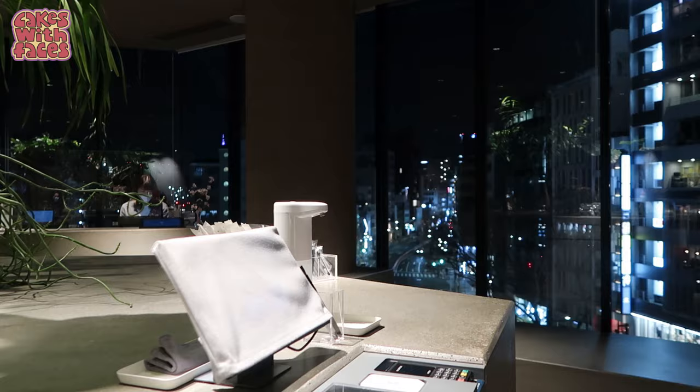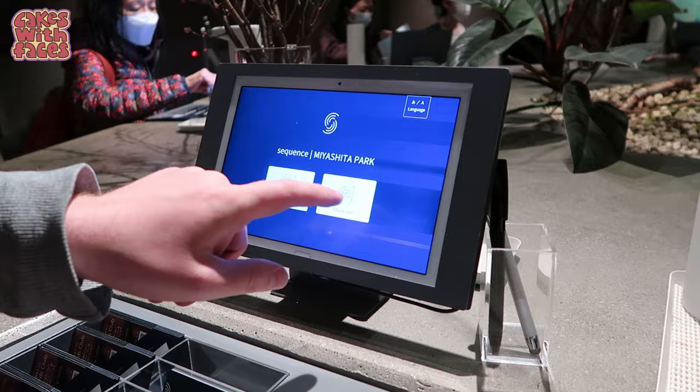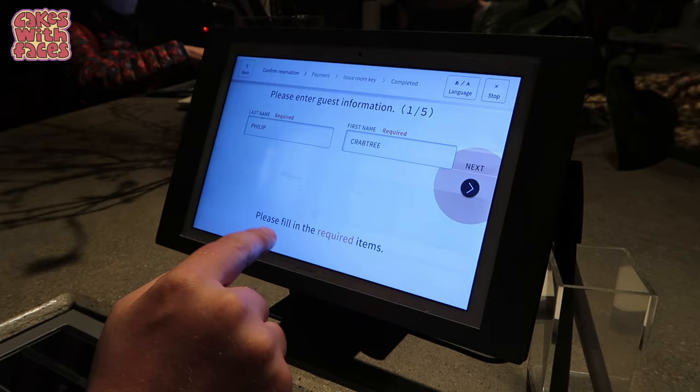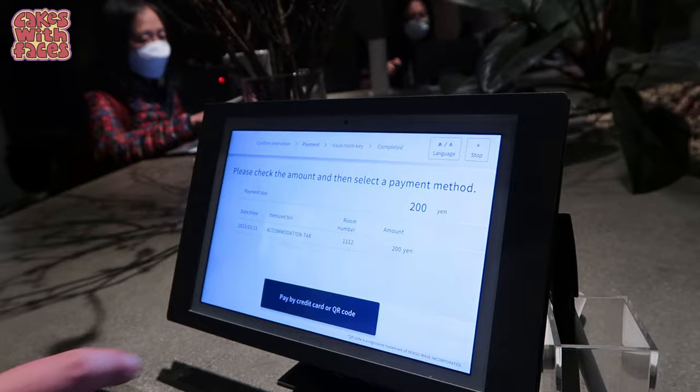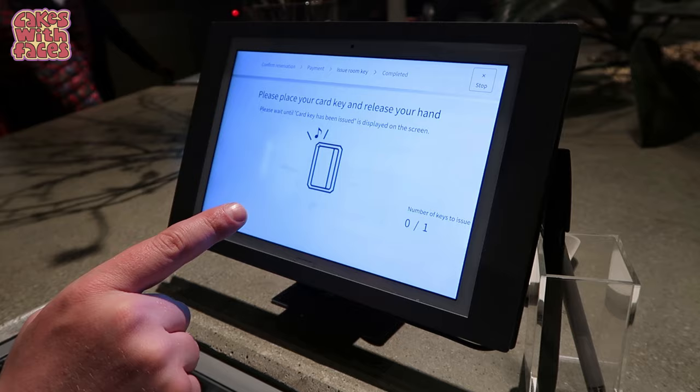It seemed like quite a lengthy process on the iPad. We had to put in quite a lot of personal details like where you live and your occupation, and some of the fields weren't very user-friendly. For example, for the country you're from, you had to write three letters and we had to guess — trying GBR — and it would only accept it in capitals. Then we had to scan our passport and enter all the details, which took quite a long time to verify. There's a 200 yen accommodation tax to pay. I like the idea of iPad check-in in principle, but it was a bit long-winded. Staff would have probably got it done in two minutes, whereas it took us ten minutes.